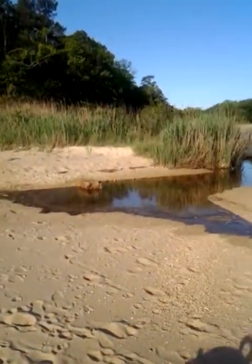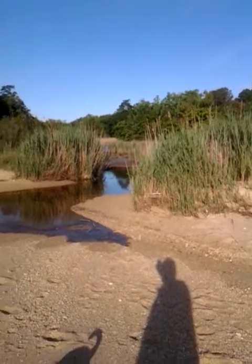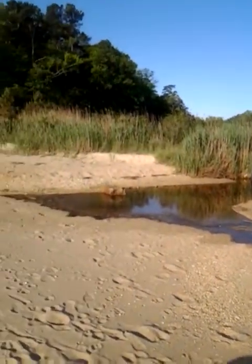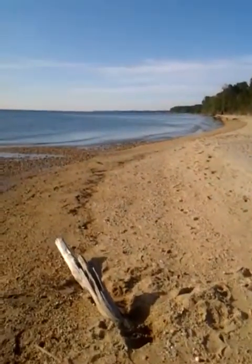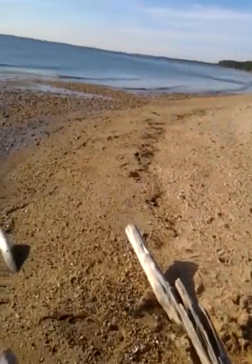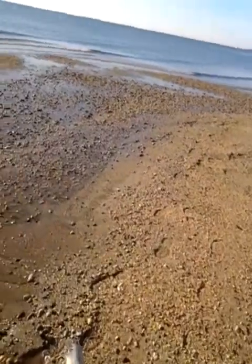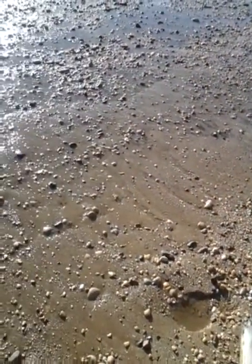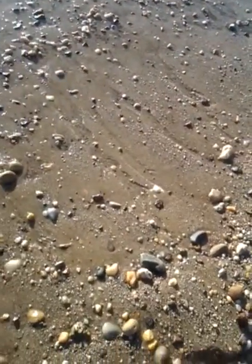Nature did what it wanted to, and it has dammed it up again. Once this water builds up a little bit more, I'm going to probably breach it again just to catch it on film for YouTube. But in the meantime, what's happening is you've got water leaking through the base of the dam. It might be a little hard to see, but you can see it — it's leaking through the base of the dam.